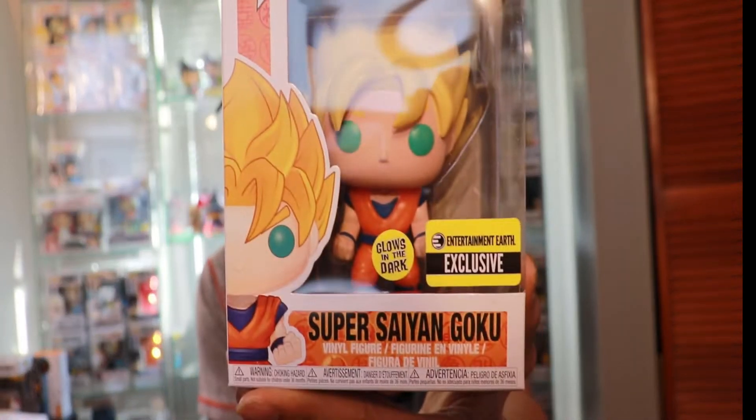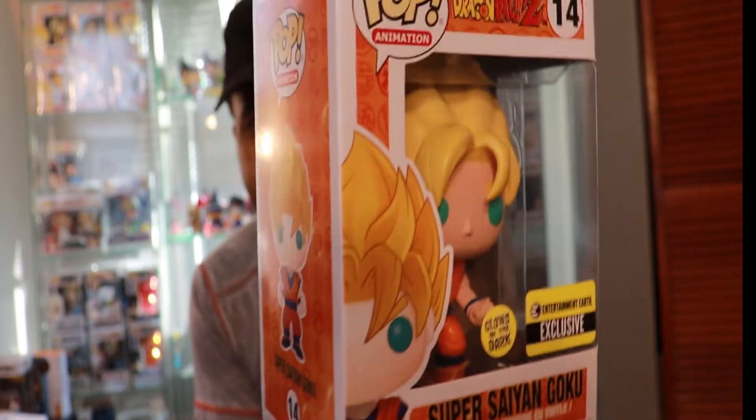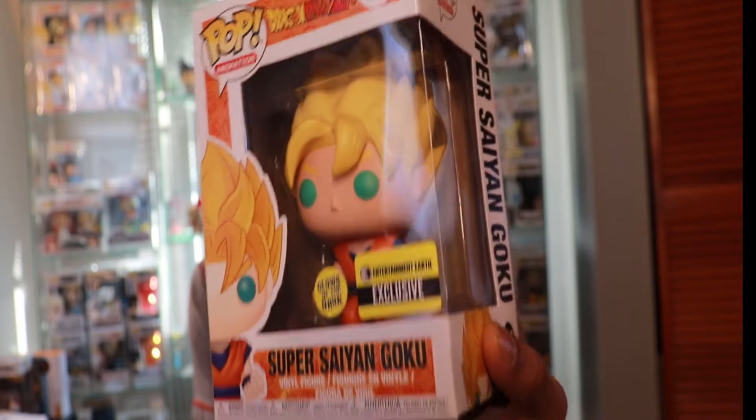Really nice. I have all the Super Saiyans so far, I think, other than Broly. So definitely something I had to add to the collection.